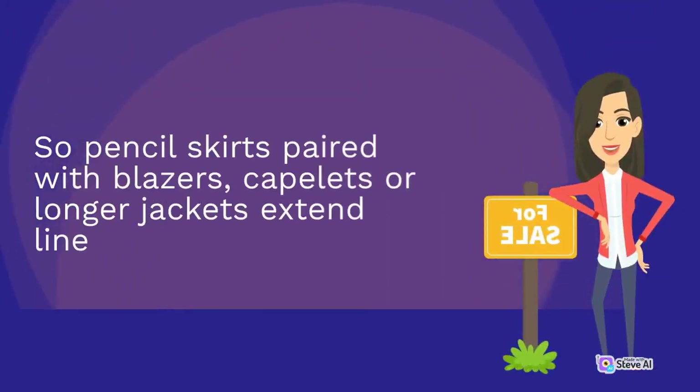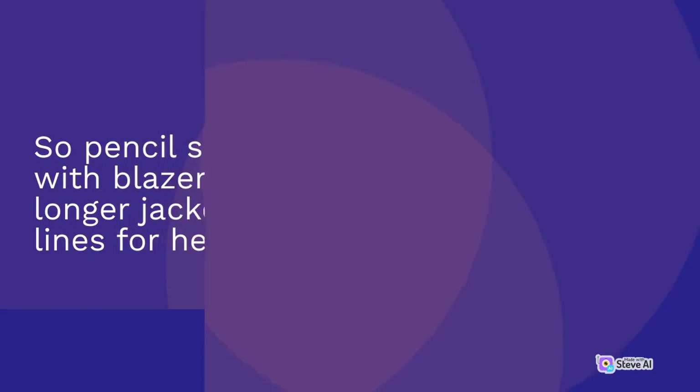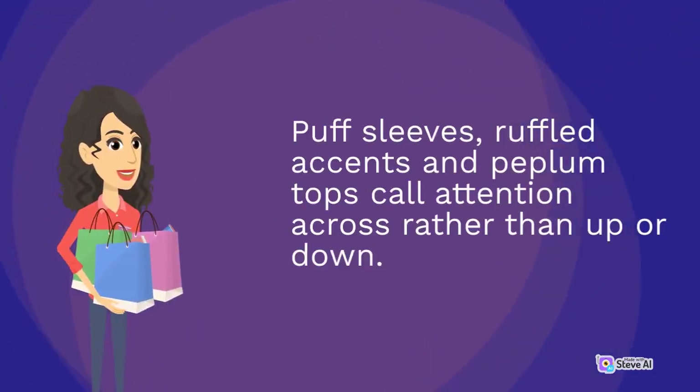Sew pencil skirts paired with blazers, capelets or longer jackets to extend lines for height. Puff sleeves, ruffled accents and peplum tops call attention across rather than up or down.